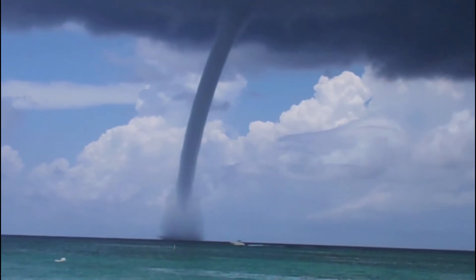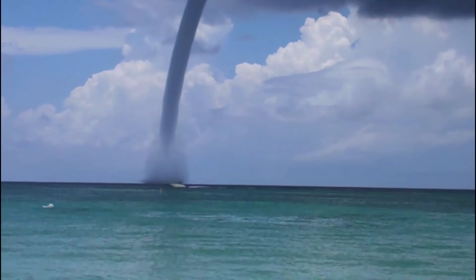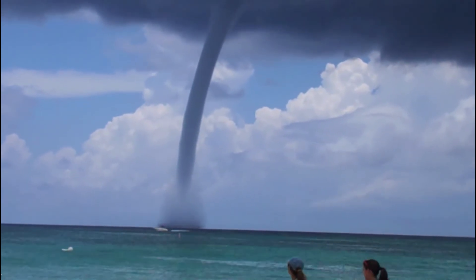And to understand why, we need to learn what a waterspout actually is. Waterspouts are a spinning column of air. They are formed when an upward current of air tilts and stretches atmospheric spin — we call that vorticity — close to the ground upward.